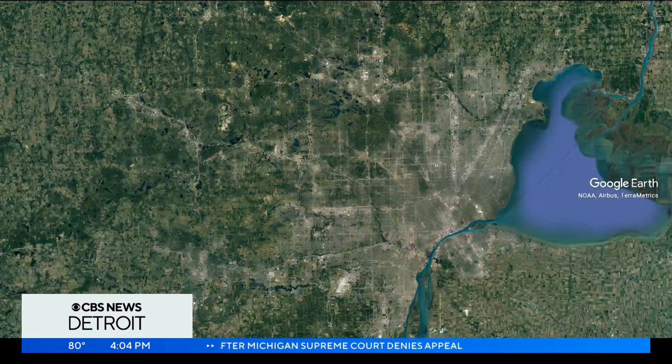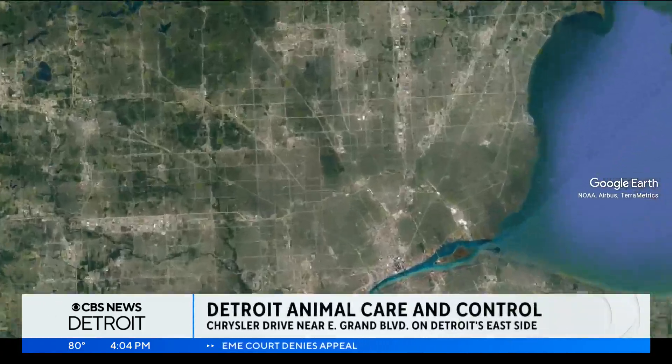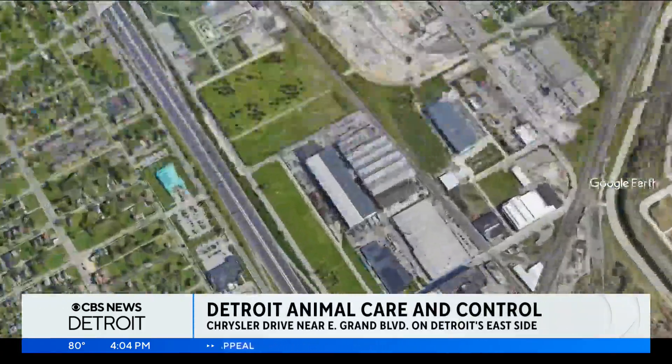The city of Detroit is closer to completing a new state-of-the-art animal care shelter on the east side. The facility will care for almost twice the capacity of the current shelter on Chrysler Drive. CBS News Detroit's Andres Gutierrez joins us from the shelter after touring its future home.